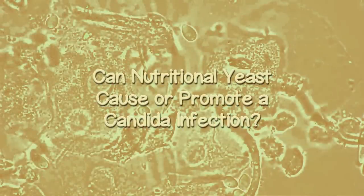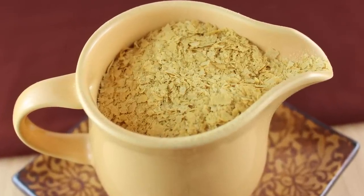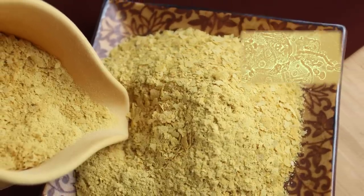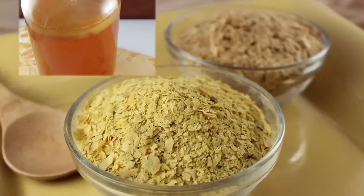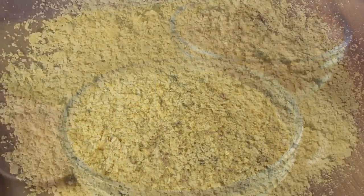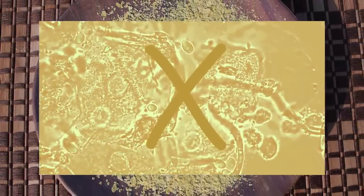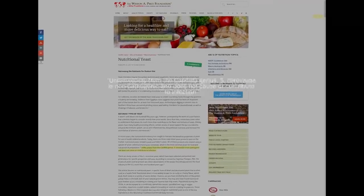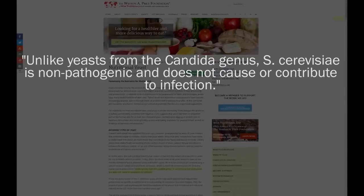Can nutritional yeast cause or promote a Candida infection? There is not a whole lot of research on nutritional yeast and its effects on human health, and currently there is a bit of controversy about whether regular consumption can cause or exacerbate a Candida infection. Unlike other types of active yeast, like the SCOBY cultures used to make kombucha, nutritional yeast is inactive and not living, and is largely considered by health authorities not to encourage or affect a Candida condition. According to the Weston A. Price Foundation, unlike yeast from the Candida genus, Saccharomyces cerevisiae is non-pathogenic and does not cause or contribute to infection.